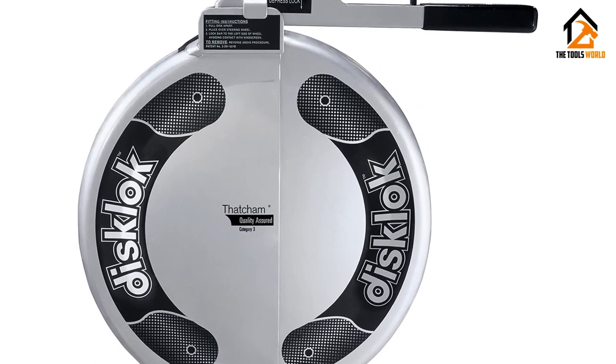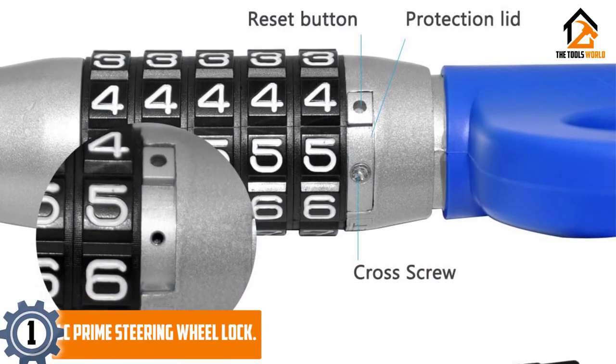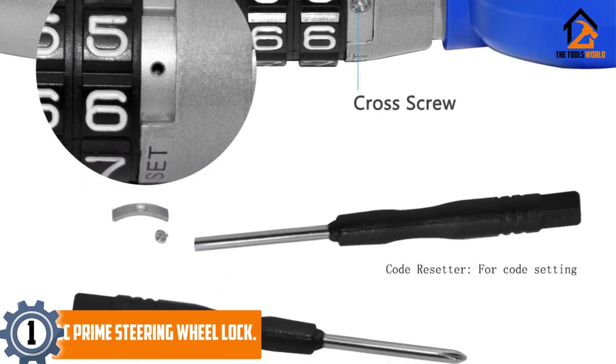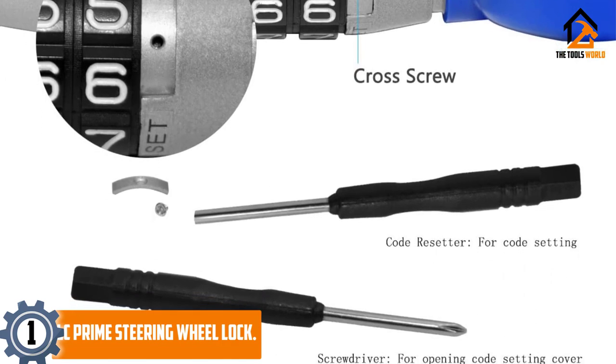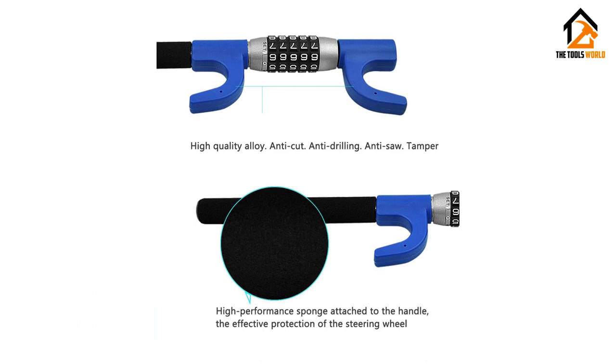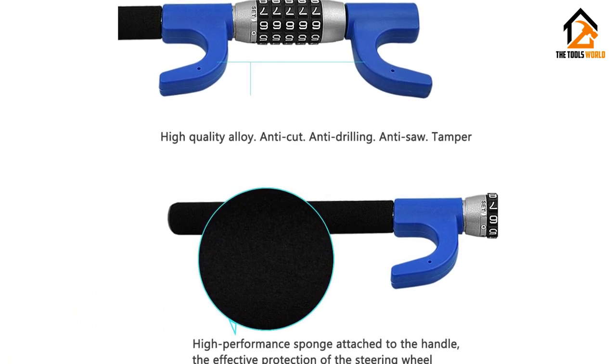Finally at number one, we have the LC Prime steering wheel lock. With its five-digit code system, this steering wheel lock presents the potential thief with up to 13 million possible combinations, which is a huge deterrence. It also makes it unnecessary for the vehicle owner to carry a key around.